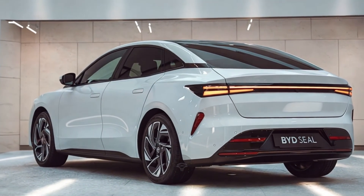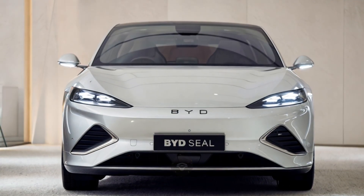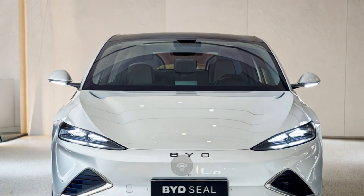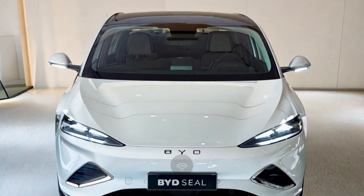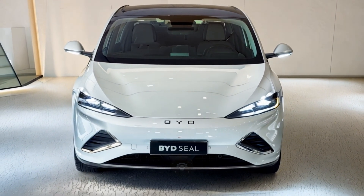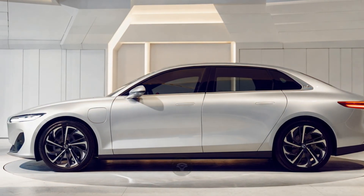First up, charging and range. The SEAL's 800-volt electrical architecture is a game-changer. This system allows the battery to charge from 10% to 80% in just 25 minutes. That's convenience at its finest for EV owners.